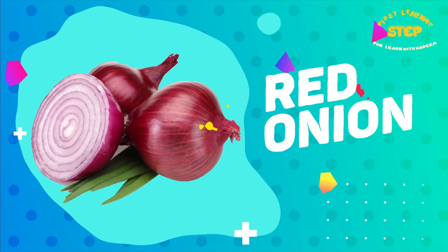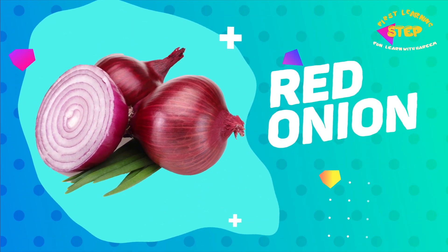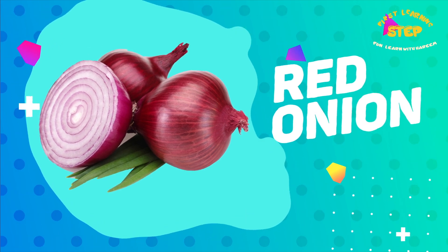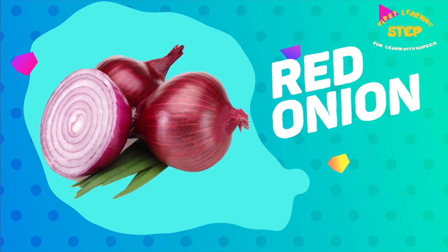Red onion. This is a red onion. Red onion contains vitamin C. They are also a good source of antioxidants and fiber.